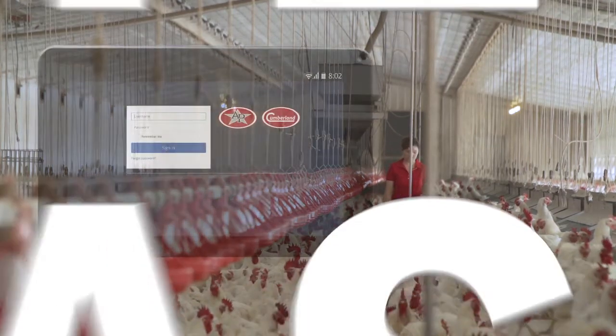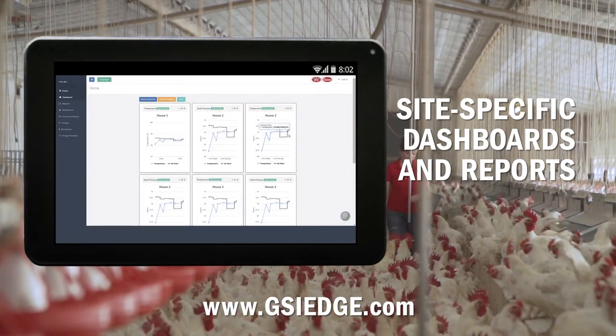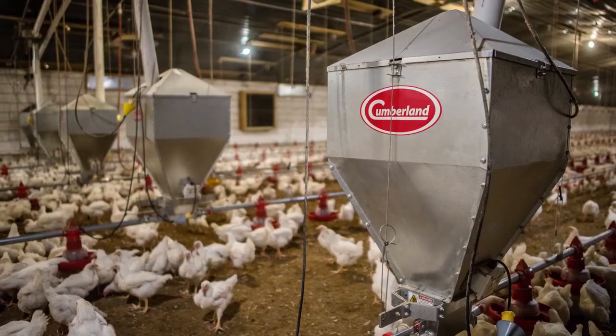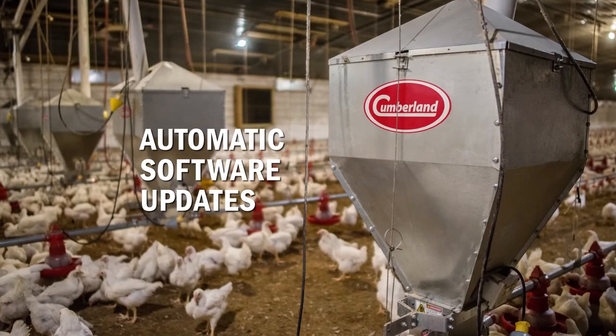GSIEDGE.com gives you the ability to produce site-specific dashboards and reports to help you achieve the most efficient and effective production possible. Software updates are automatically sent and the site is 100% secure and encrypted.